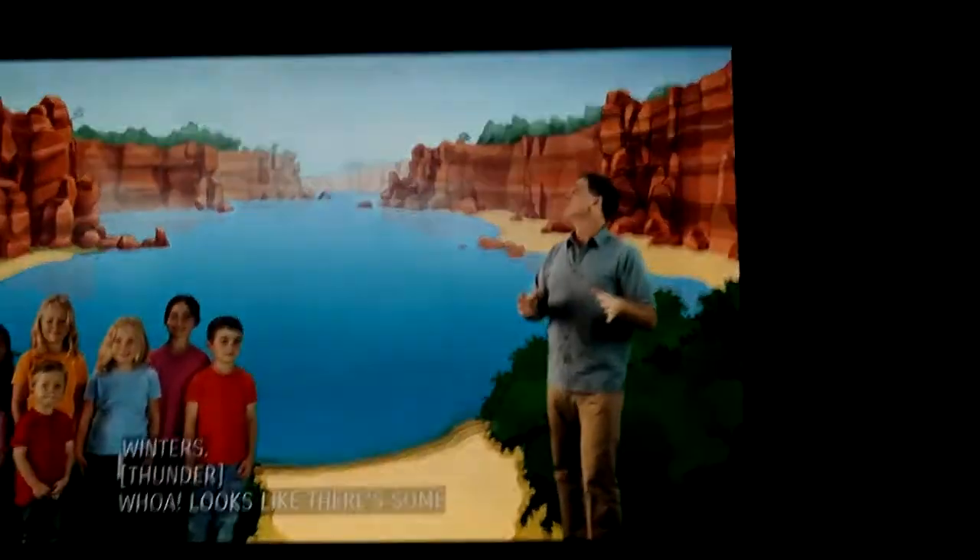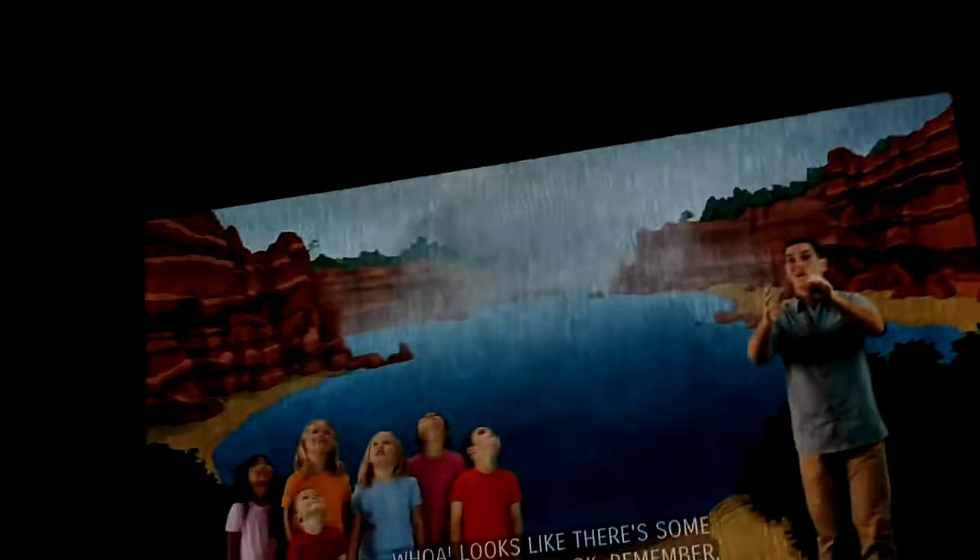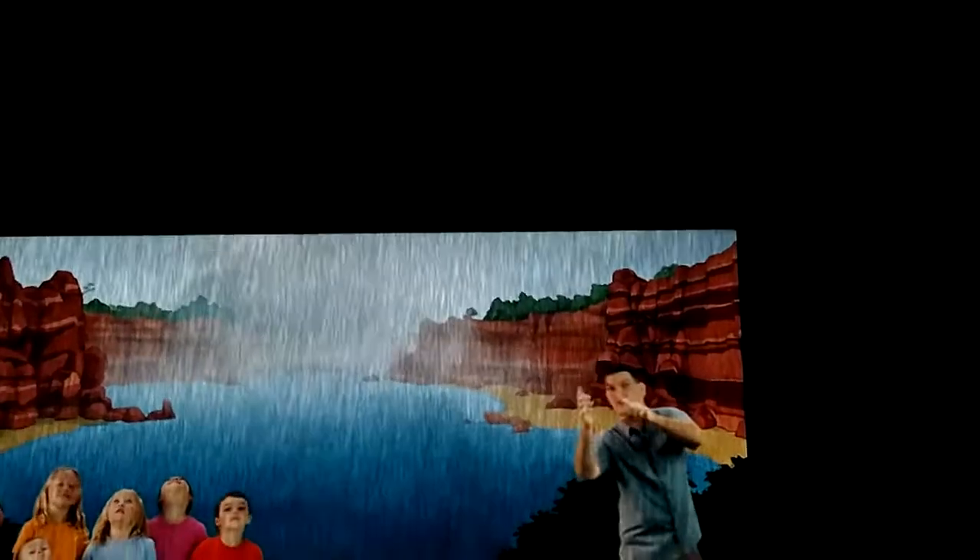Whoa! Looks like there's some weather coming. Okay, remember, get outside, get into nature, and make your own discoveries.